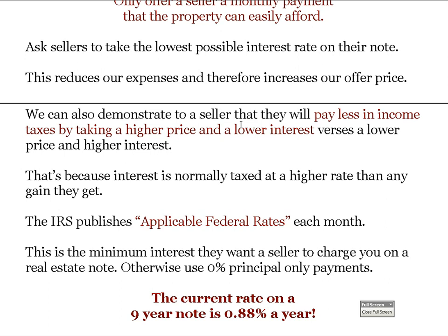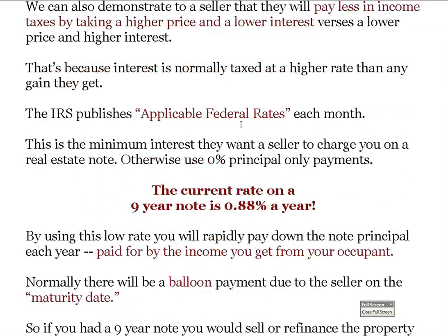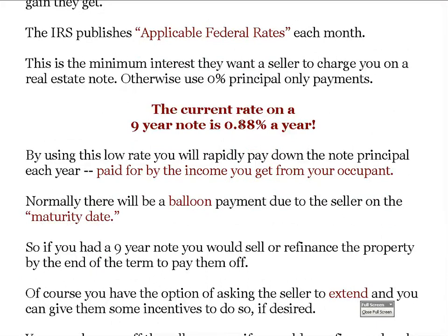The IRS publishes rates every month called the Applicable Federal Rate — this is the minimum interest the IRS wants the seller to charge on a real estate note. I use that as a minimum interest; otherwise I make principal-only payments to the seller at zero percent to give them the maximum price. Right now the current rate on a nine-year note is 0.88% per year — not per month, per year — so it's almost zero percent.